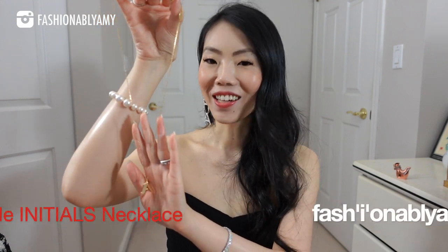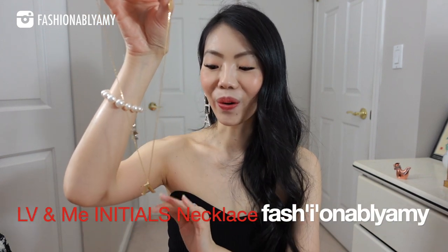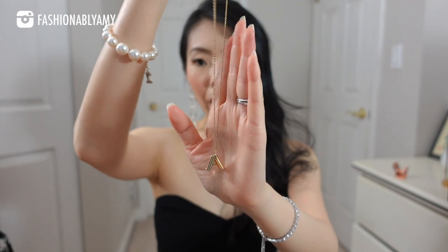The letter I was a little bit more challenging for me, but I still managed to find something, and it is my initials necklace from Louis Vuitton. It hasn't tarnished at all, no wear and tear, and they're very easy to wear. Everything I mentioned will be linked down below. For the letter O, it is a pair of sunglasses from my favorite sunglass place, Oliver Peoples.